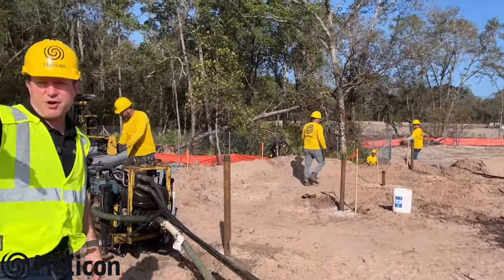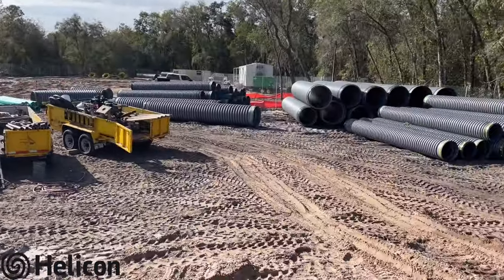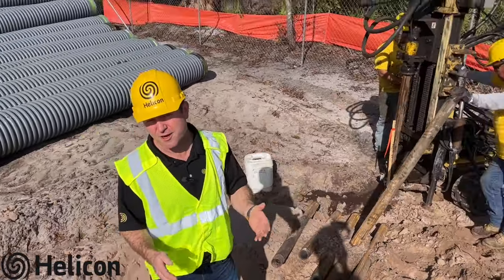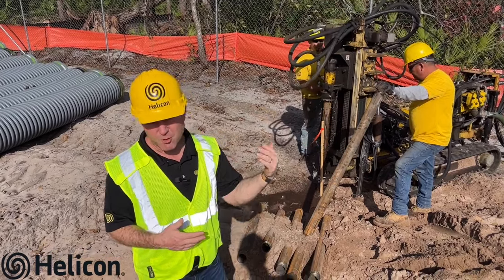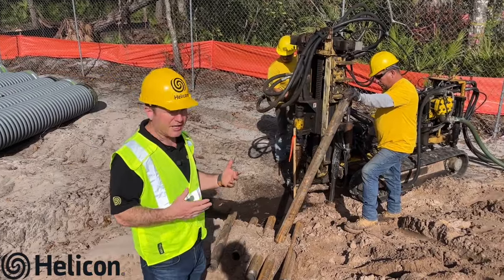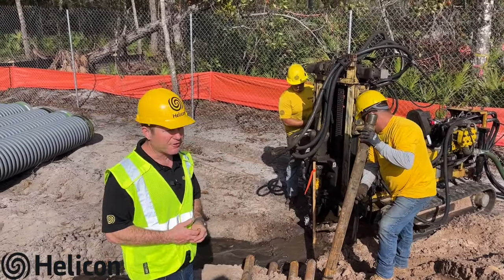We've got a lot of action going on — the pumping crew is over on that part of the site behind us. Tomorrow at some point we'll bring out two pumps and be pumping two cement trucks at a time. Helicon also uses this compaction grouting process for sinkhole repair. The same process applies to multiple types of ground improvement and soil stabilization — sinkhole repair, pre-construction, or structures already in place. They're zipping these down to about 50 feet, keeping ahead of the pumping crew so they can work in harmony and synergy.